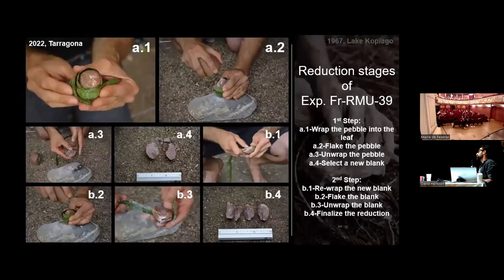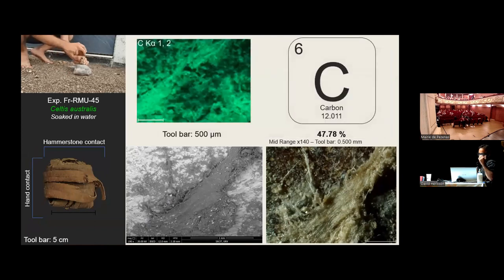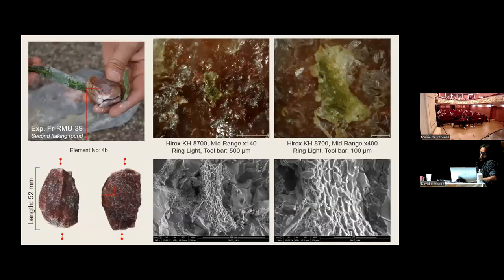My favorite one: the leaf-wrapping variant. The strategy is basic — wrap the core, flake the core, unwrap the core, choose one of the products, use it or continue to flake it. In the impact area we documented residue of Celtis australis and a high presence of carbon. For the Yucca aloifolia, I was expecting to see some linear bond traces, but we documented only small particles of yucca and 27% carbon.